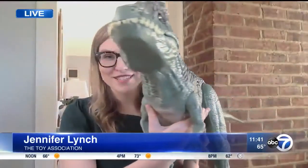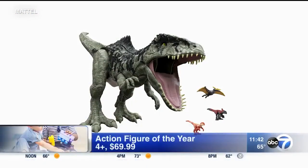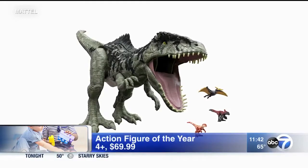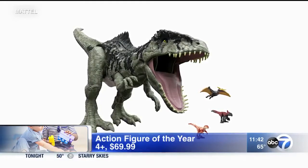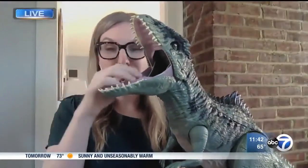Next up, an action figure on the list — it's a Jurassic World toy. This is the Action Figure of the Year: the Jurassic World Dominion Super Colossal Gigantosaurus. It's over three feet long. If you've got a big dinosaur fan at home, this is perfect. You can open the jaws and fit up to 20 mini dinosaur figures from the line inside and pop them out the belly — also a good toy storage idea for parents.